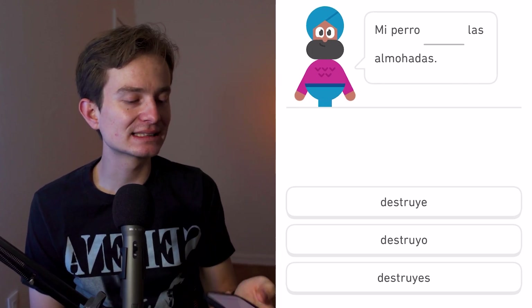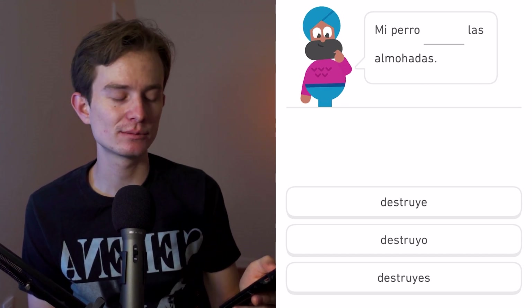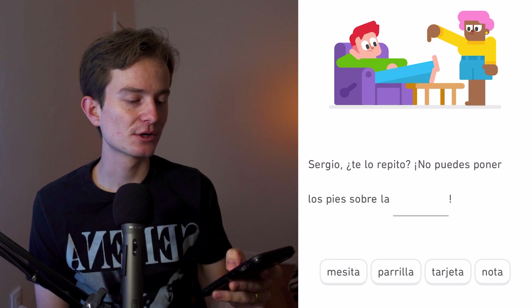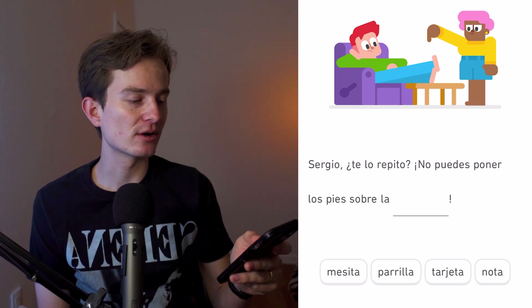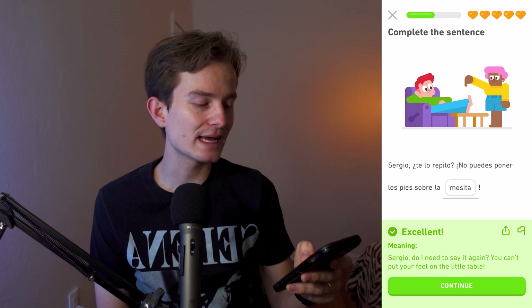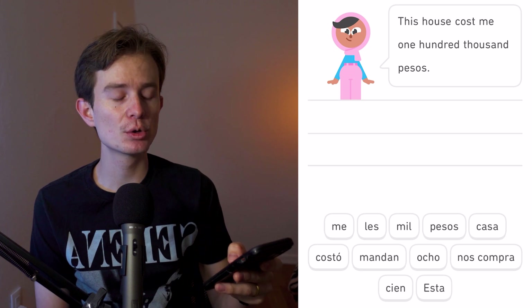Mi perro blank las almohadas. We have 'destruir,' an -ir verb meaning 'to destroy,' conjugated as 'destruye' in third person singular. Then: Sergio, te lo repito, no puedes poner los pies sobre la — blank. There's an image of feet on a table, so 'mesita' — a small or nightstand-type table — is the answer.